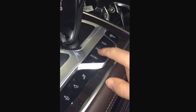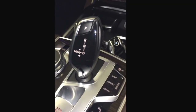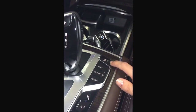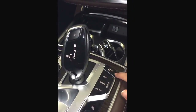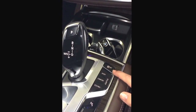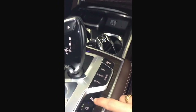Over here we have sport mode, comfort, and eco pro, but we also have adaptive, which adapts to the way you drive — which is amazing. You also have this lovely button here which turns off the traction control. You shouldn't do that here in the UK because if you have a crash, your insurance won't pay out a single penny.